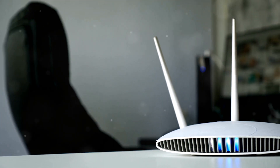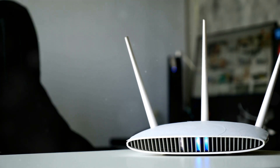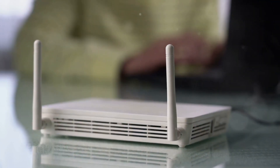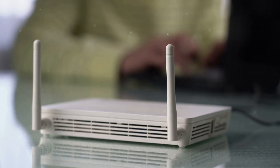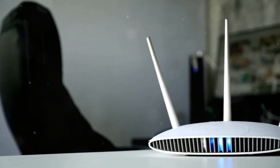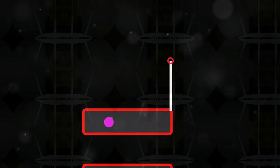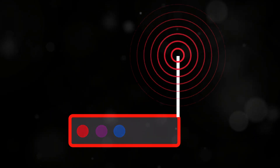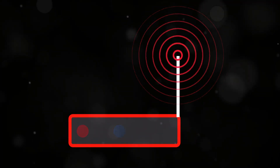I've seen it all — routers tucked away in corners, stuffed behind furniture, even inside cabinets. Your router is not a houseplant, it needs some breathing room. Think of your router like a speaker blasting out Wi-Fi signals. You want that signal to reach every corner of your space, so place your router in a central, elevated location. Avoid stashing it behind walls, especially concrete ones, because they're basically signal kryptonite. By positioning your router strategically, you're giving those Wi-Fi signals the best chance to reach every corner of your home.